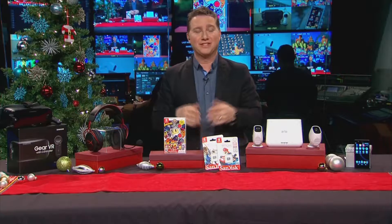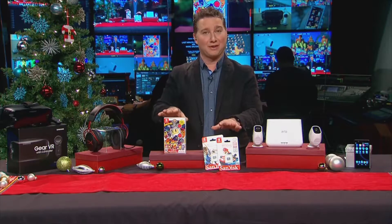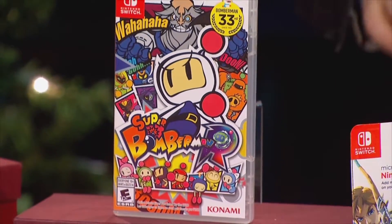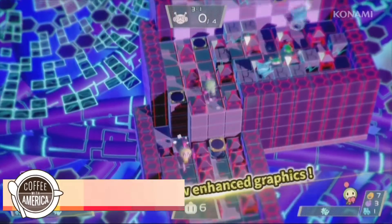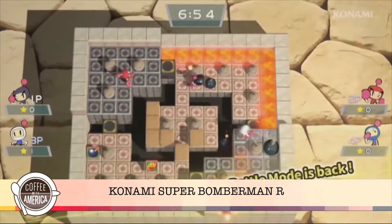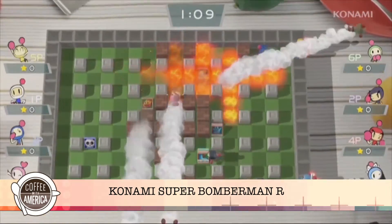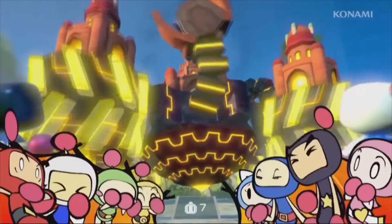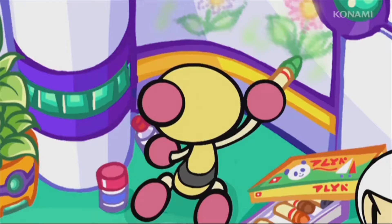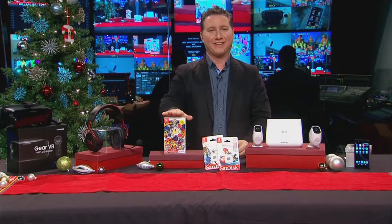The Nintendo Switch is the hottest console of the year, and the next two products work with it. Konami has released Super Bomberman R for the Nintendo Switch exclusively. This is an iconic multiplayer game from the 80s, now resurrected for a new generation or for nostalgic types. You can play with up to eight of your friends cooperatively or competitively. Super Bomberman R is available for $49 from Konami.